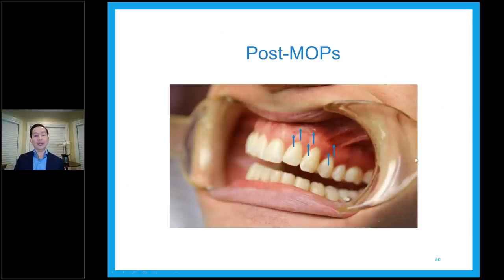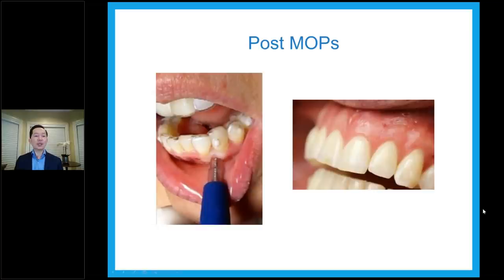Post-MOPS clinical pictures: you see the dots are there, you can barely see them, and it doesn't bleed at all — most of the time there's barely any perceptible bleeding. This is the same patient post-MOPS. The top arch is completed, the bottom is being done, and the patient has the Invisalign trays — the trays can be in at the same time if the patient wishes, though most prefer to take them out.